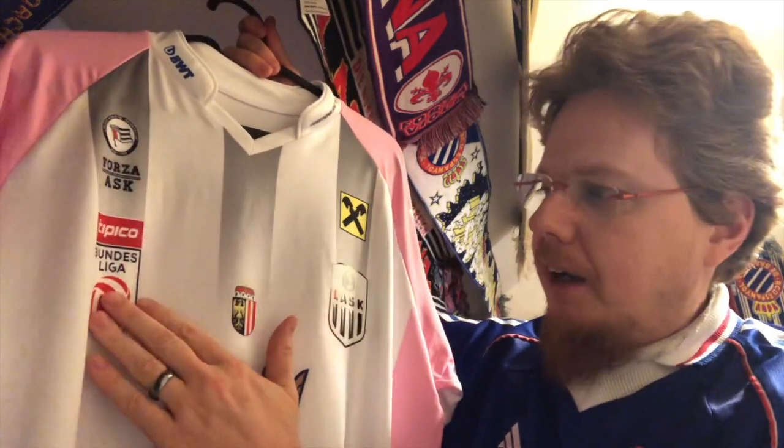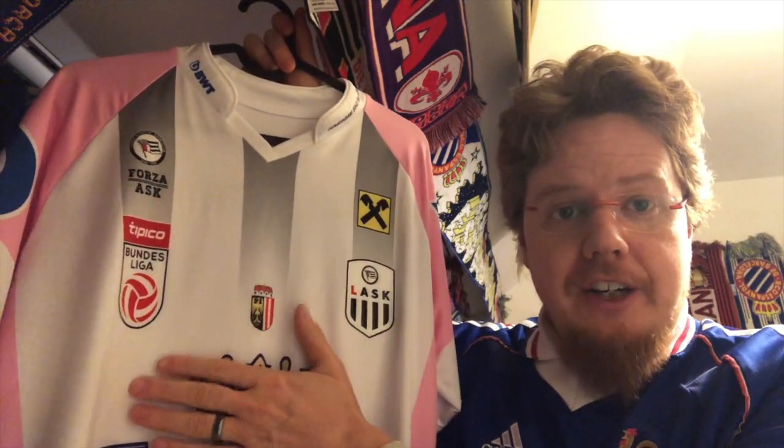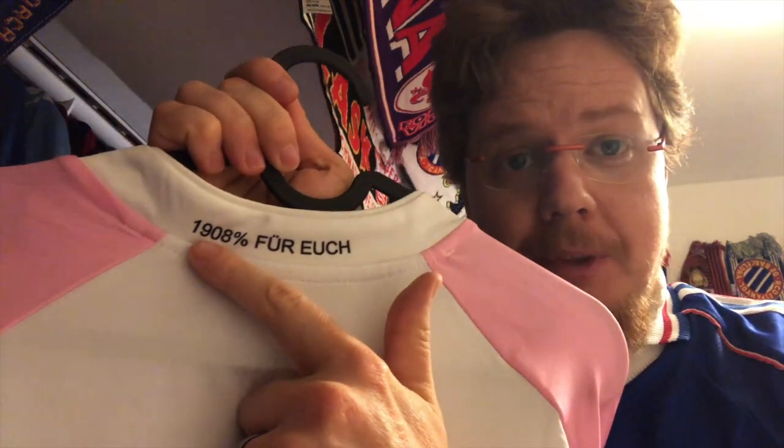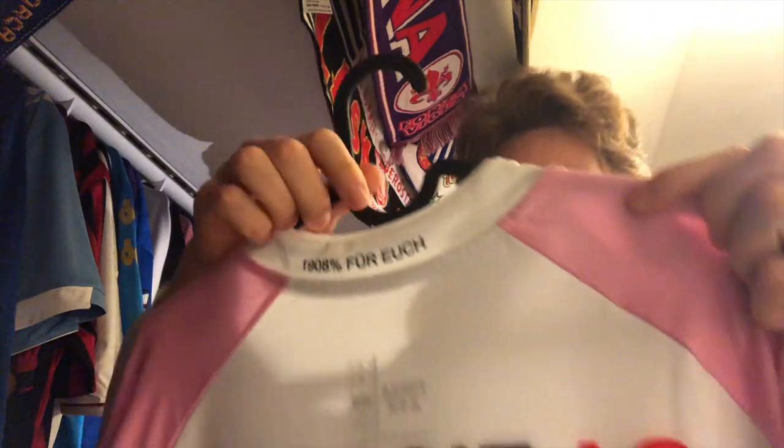Then you have the Bundesliga patch, which we always wear — not on the sleeves, it's on the shirts since I can remember — and then the coat of arms for Upper Austria. So it's already quite busy on top, and then you have the huge main sponsor, but that's in many European leagues as well. And you won't believe it — more sponsors on the back. On the back of the collar it says '1980% for you,' because the year of founding is 1908, that's why that number. And of course another sponsor, which is an energy supplier, and then the number with two more sponsors. You really want to show off all the people that give money to you. It's an atrocity.